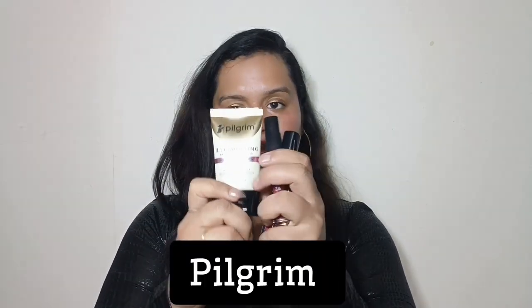If you like this look, it will be at the end of the video. I have used 3 products from the brand Pilgrim. First is their Illuminating Moisturizer. Second is their Pilgrim On The Drama Metallic Eyeliner. And the third one is their Lipsticks.